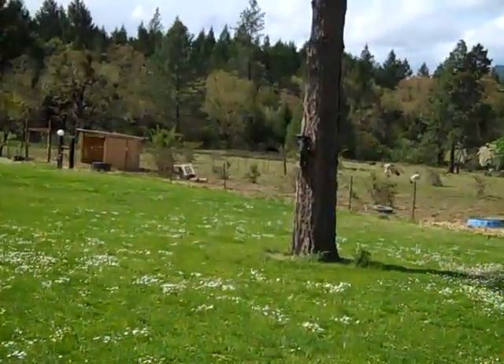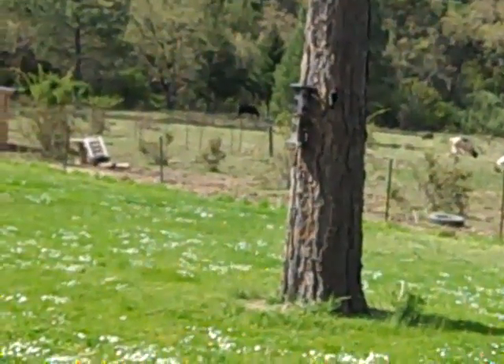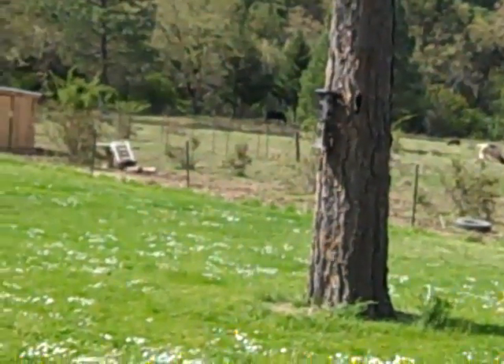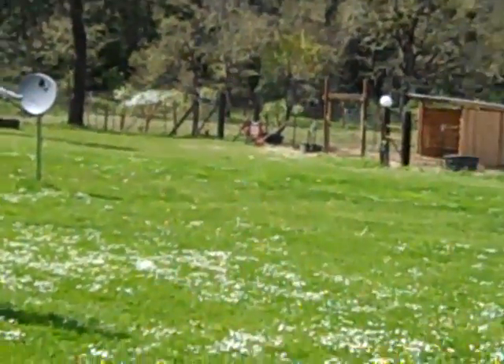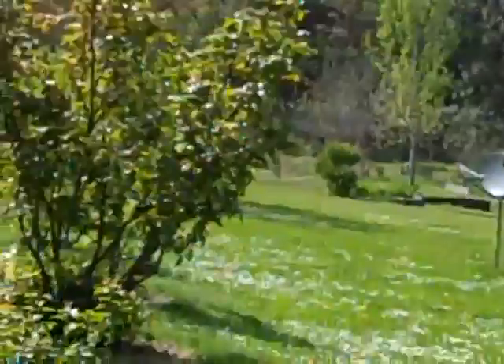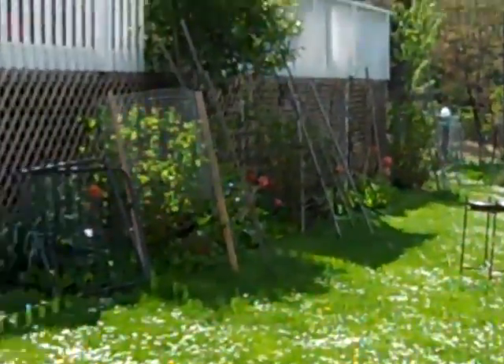And let's see — we have a red-headed woodpecker on the tree right there. I have about ten bird feeders around so we get a plethora of different birds. Lots of hummingbirds. We have hummingbird feeders out.